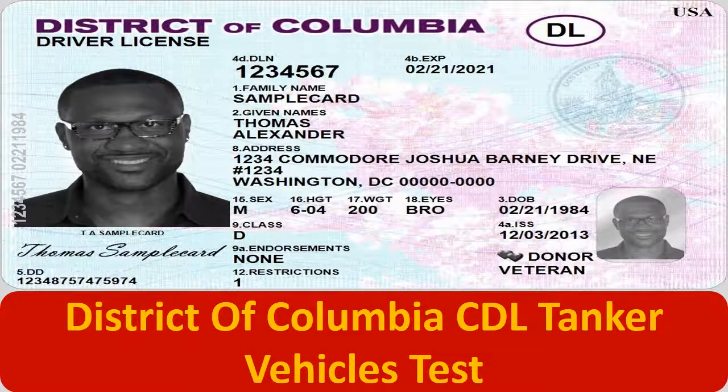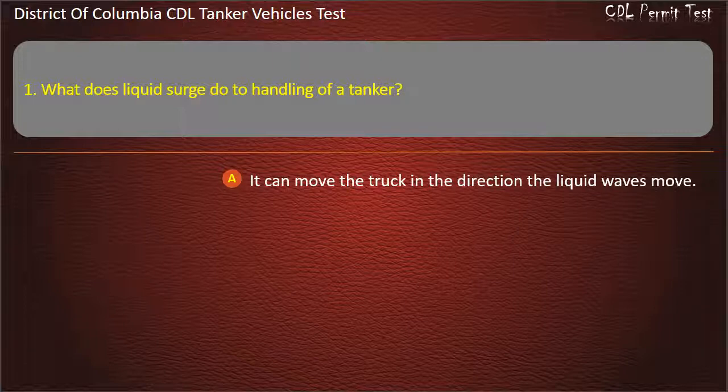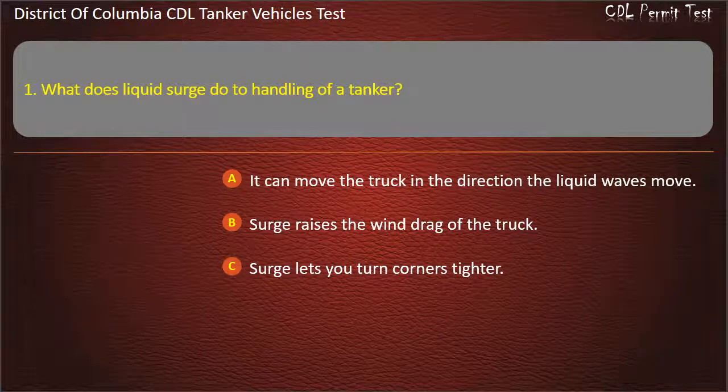District of Columbia CDL Tanker Vehicles Test. Question 1: What does liquid surge do to handling of a tanker? Options: It can move the truck in the direction the liquid waves move; Surge raises the wind drag of the truck; Surge lets you turn corners tighter. Answer: It can move the truck in the direction the liquid waves move.